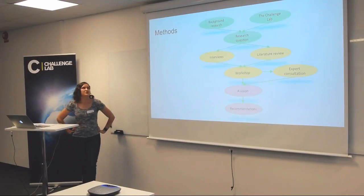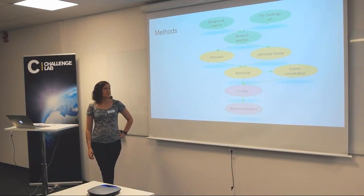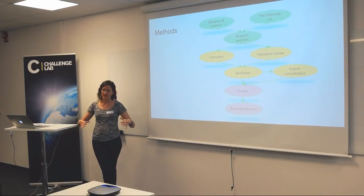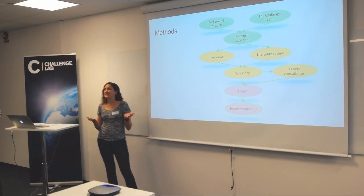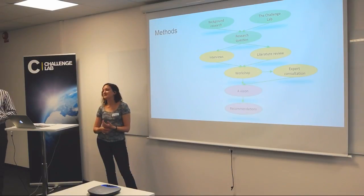To solve our research questions we used some methods. Our main ones were interviews that gave input to a workshop, and then after the workshop we had an expert consultation to get more inputs to our vision. We created a vision for the area, envisioning how the solutions could happen, and we also identified barriers for implementation so that we can make recommendations for future action.